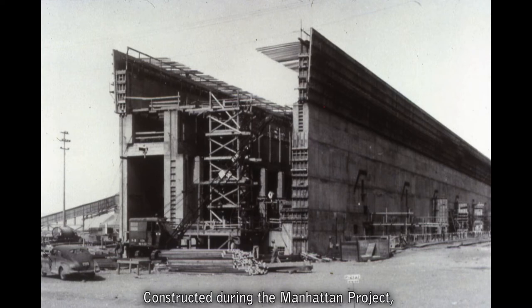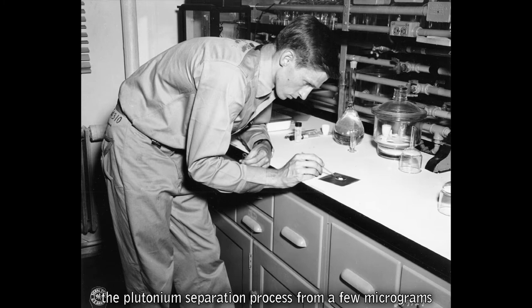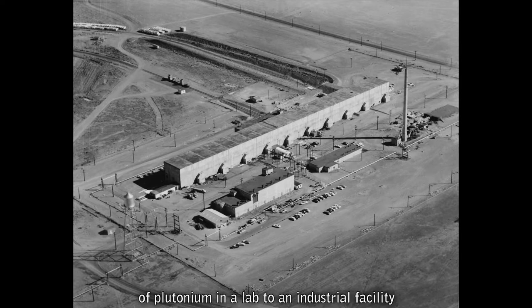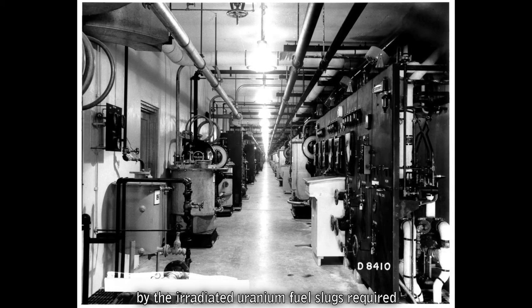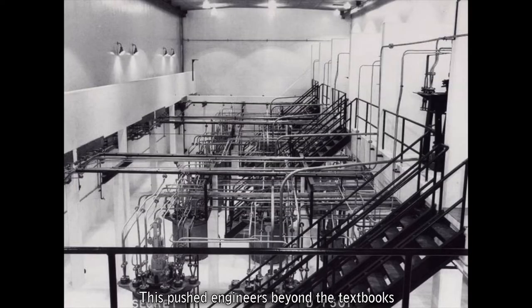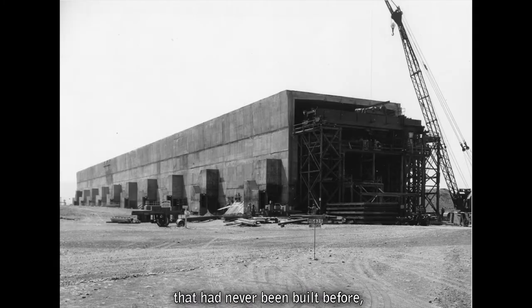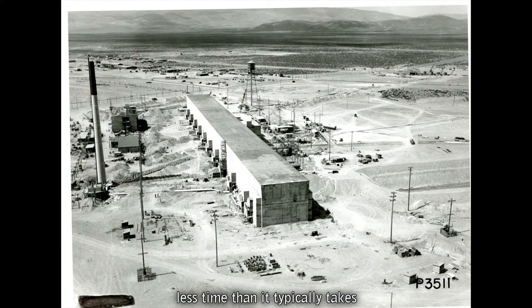Constructed during the Manhattan Project, T Plant was the first chemical processing and separations plant of its kind in the world. In just a few years, chemists dramatically scaled up the plutonium separation process, from a few micrograms of plutonium in a lab to an industrial facility built to separate pounds of plutonium from tons of irradiated uranium. The tremendous amount of radiation required protecting workers with up to nine feet of concrete shielding between them and the equipment, pushing engineers beyond the textbooks. This amazing feat was accomplished in about 18 months — less time than it typically takes to build a new highway bridge today.